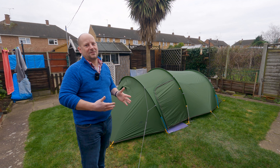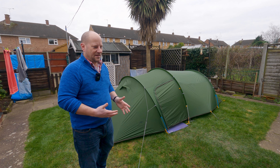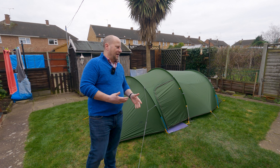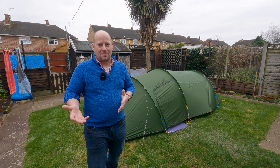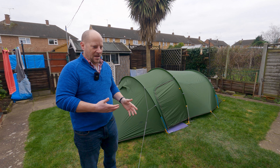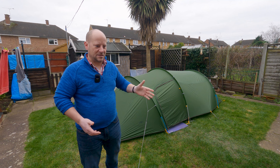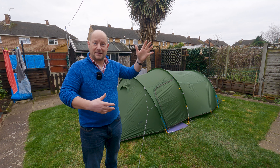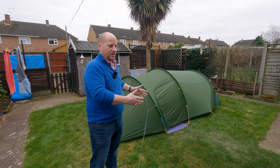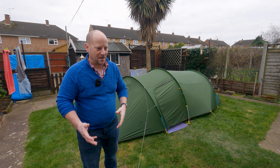I think this tent gets overlooked by a lot of people because it's suitable for both wild camping and campsite camping. If you're going campsite camping, which I'm sure many of you are, you'll want to spend maybe three or four nights at your location and store all your gear — your clothes, your food — in that tent with you. You want it all with you so if you're spending three or four nights you'll have a quantity of food and clothes to last that duration.